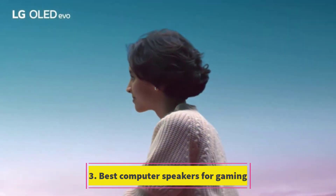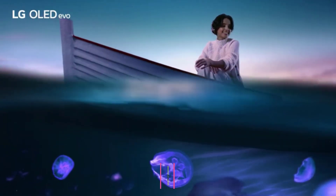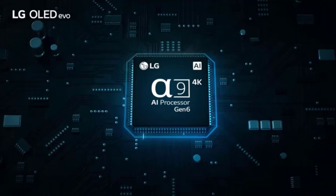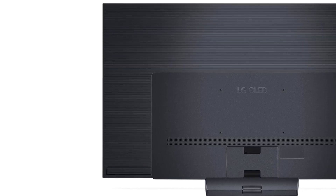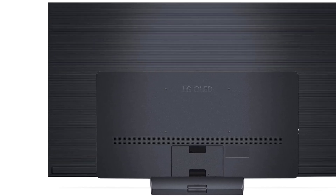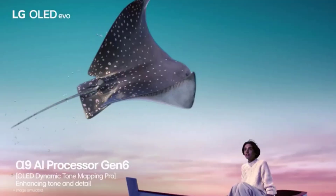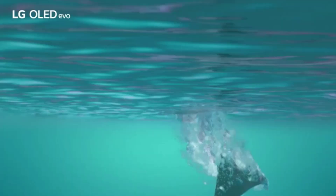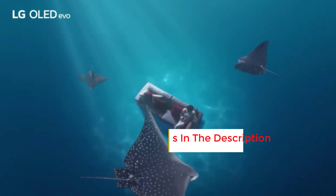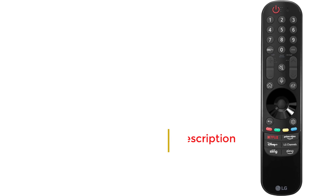Number 3: LG 65-inch C3 OLED 4K TV. The LG C3 is a strong contender for the best 4K TV on the market. If not for the competitive pricing of the Samsung S90C, the C3 might have claimed the top spot. Although it lacks the quantum dot technology that gives Samsung's OLED a boost in brightness and color volume, the C3 still offers excellent picture quality and dependable smart TV performance. Like all OLED displays, the C3 delivers an infinite contrast ratio with deep black levels, making it ideal for watching movies in a dark room.